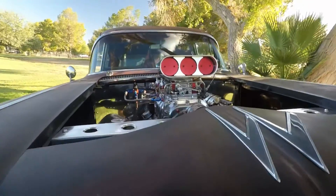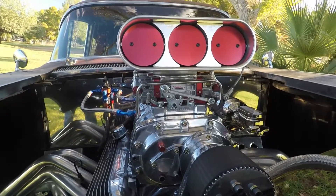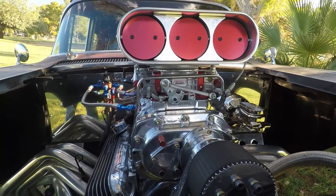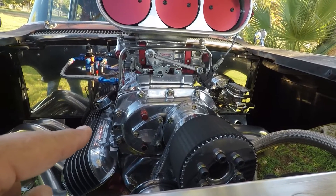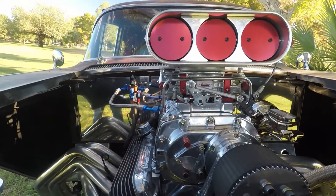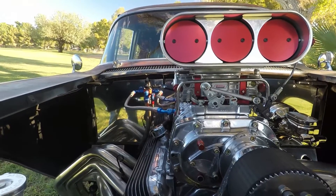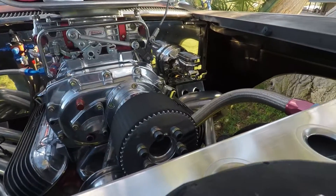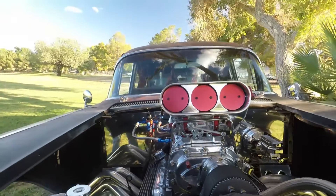This thing is cranking about 950 horsepower. Yes, with about six pounds of boost. Just six pounds of boost to that big old blower? What would happen if you turn up the boost a little bit? I'd probably get 1,200 to 1,300 horsepower out of it. All I've got to do is change the upper pulley. That is bad to the bone.